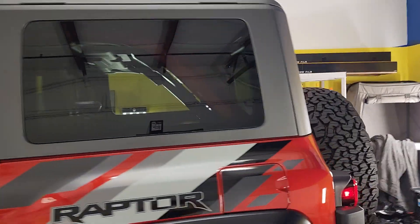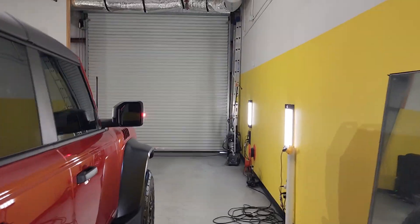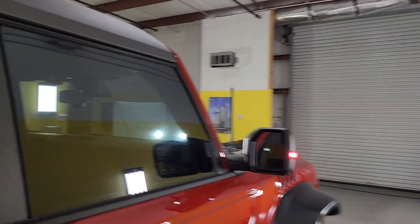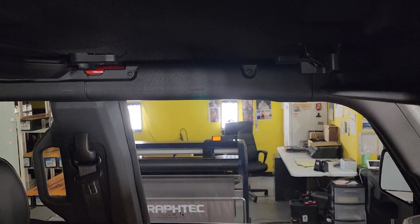I'll take it around the other side so you can see what it looks like from the inside looking out compared to the two. You'll notice we do everything in a closed climate-controlled bay. We computer cut our patterns unless it's best to hand cut — we do have the ability to do both.